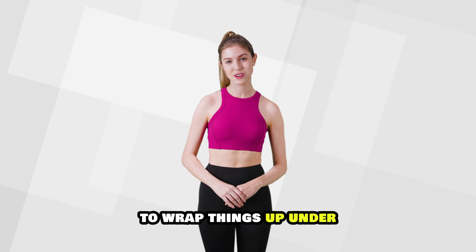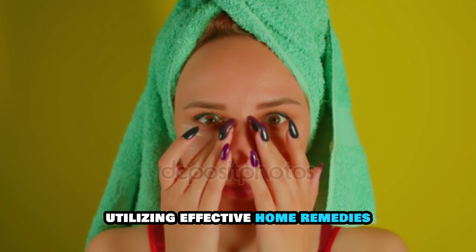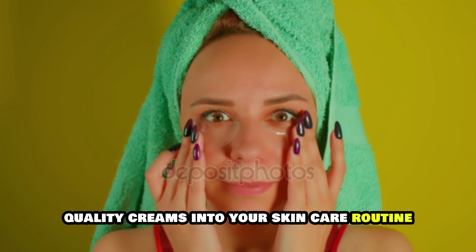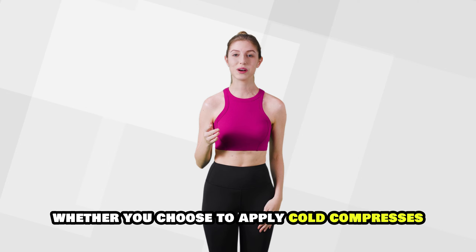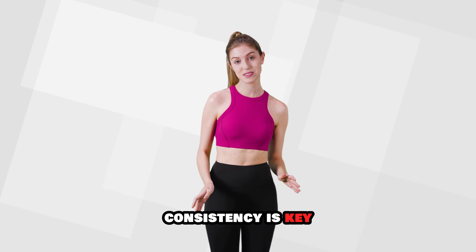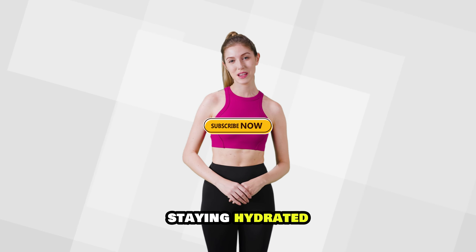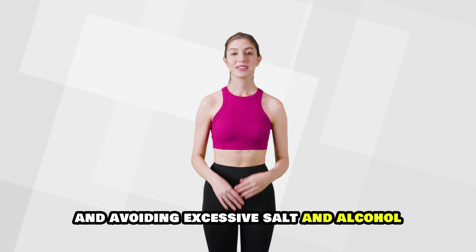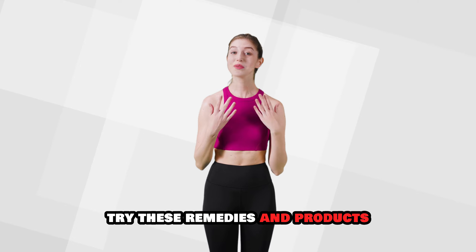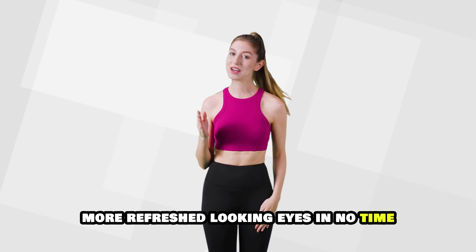To wrap things up, under-eye bags can be managed with a combination of understanding their causes, utilizing effective home remedies, and incorporating high-quality creams into your skincare routine. Whether you choose to apply cold compresses, use tea bags, or invest in a good eye cream, consistency is key. Remember, healthy lifestyle choices like getting enough sleep, staying hydrated, and avoiding excessive salt and alcohol can also make a significant difference. Try these remedies and products, and you'll be on your way to brighter, more refreshed-looking eyes in no time. See you next time!